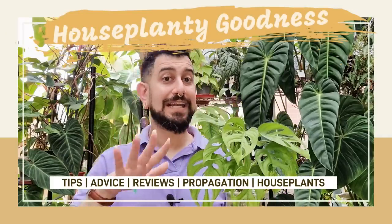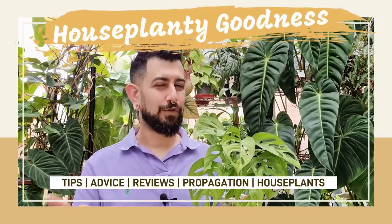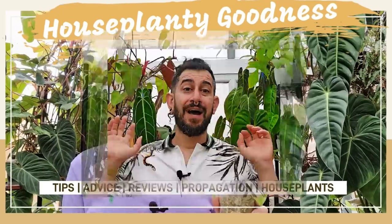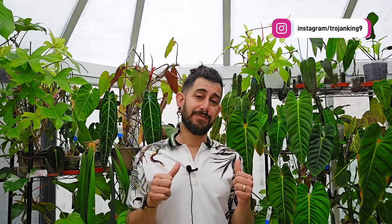Have you noticed that a lot of the rare plants that were very difficult to find even about a year ago are coming into the market en masse? And I may have got some of them. Hi there, my name is Memo, this is my channel HouseplantyGoodness, and essentially it's a place where I like to geek out about my big passion — tropical houseplants.